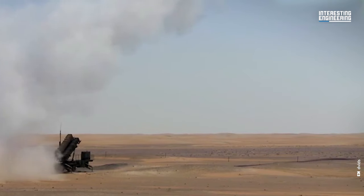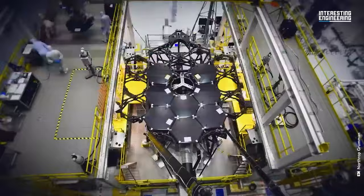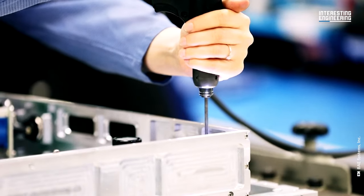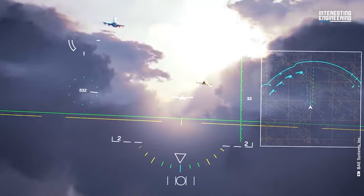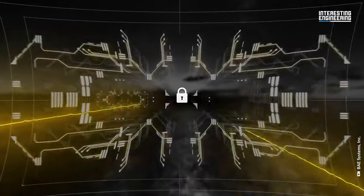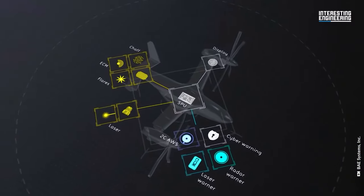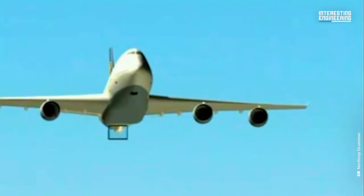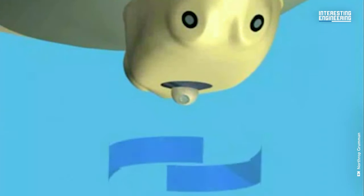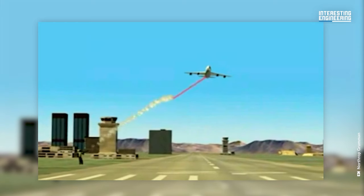A counter-manpad system, if you will. Two companies hired to create such technology were Northrop Grumman and BAE Systems, two of the largest defense contractors in the U.S. BAE Systems developed the Jet-Eye, a distributed system installed on different parts of the airplane to make it work as a whole. Meanwhile, Northrop Grumman developed the Guardian, a pod mounted on the underside of the fuselage with all components needed to destroy the incoming missile.